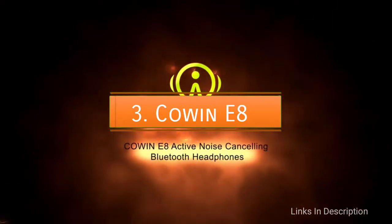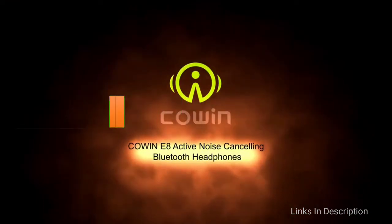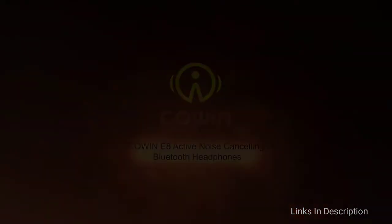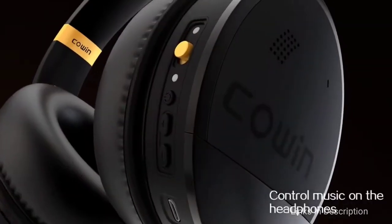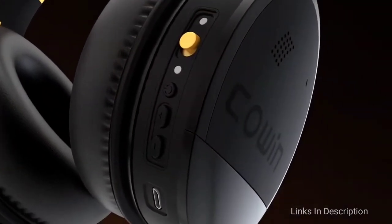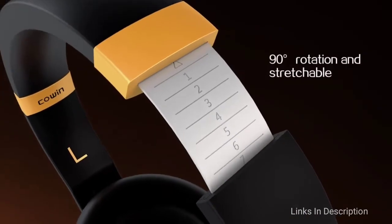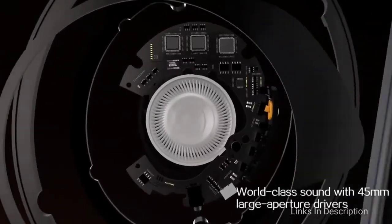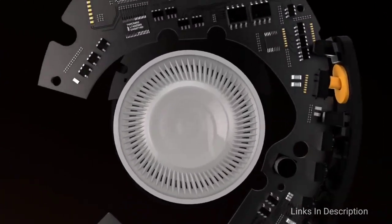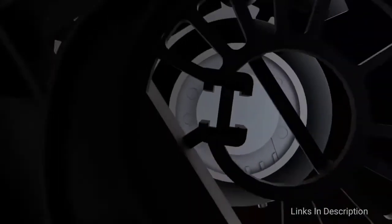Covin E8. The Covin E8 is also one of the best headphones for its reliable wireless connection, noise cancellation technology, and long battery life. At $150, these are on the higher end price-wise among the picks on this list, but in the scheme of just how expensive quality headphones can be, these are still a very good bargain.